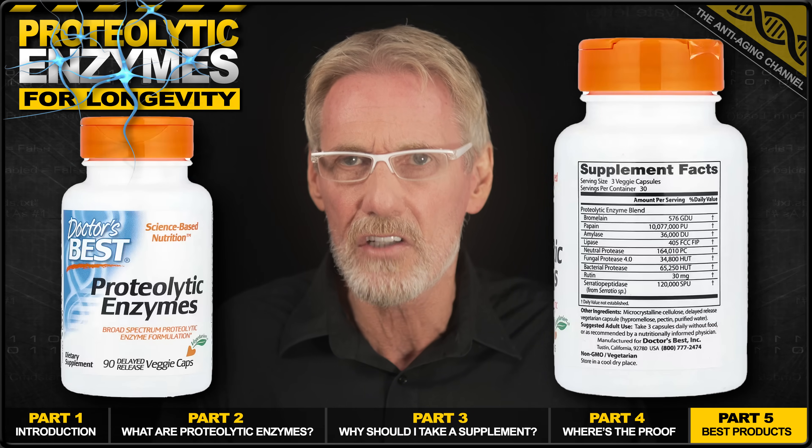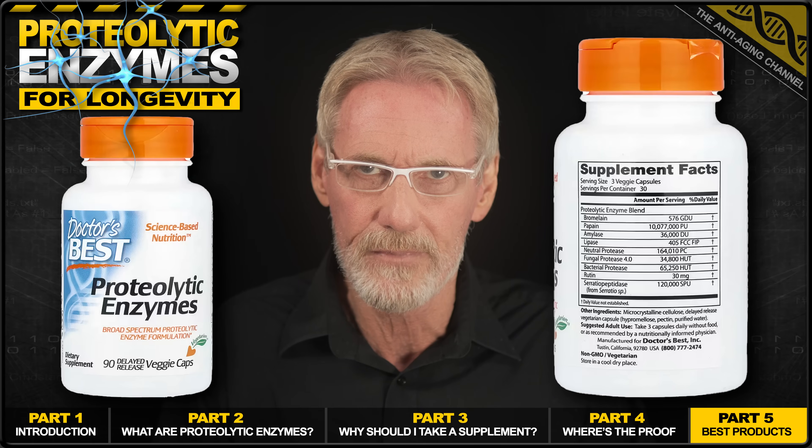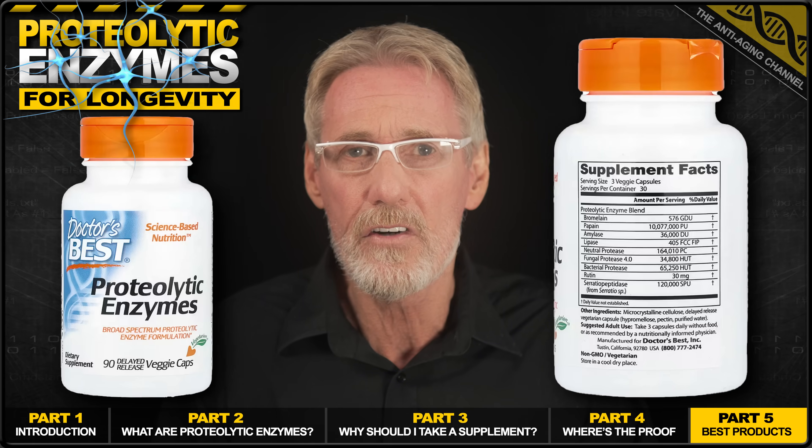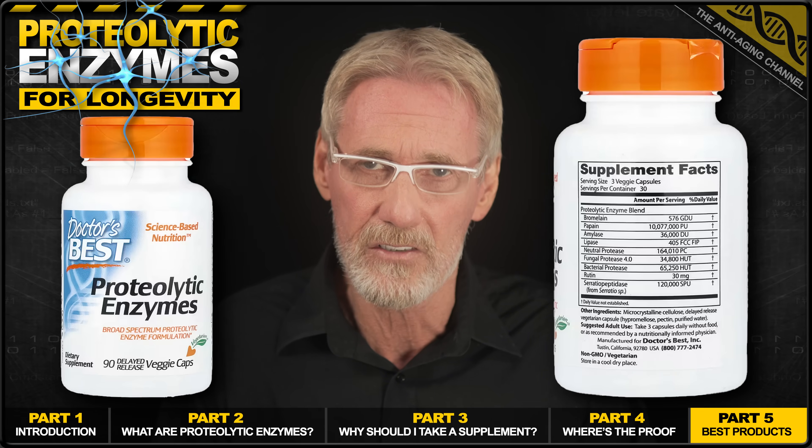And please note that these dosages are for a serving of three capsules. This may not be the most powerful proteolytic enzyme supplement available, however it contains proven ingredients and the price is competitive.